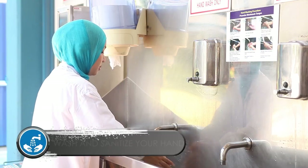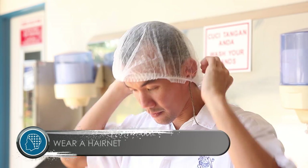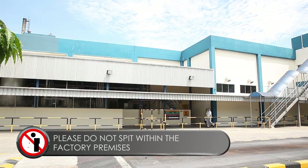Before entering the production area, always wash and sanitize your hands, and wear a hair net. The hair net should cover all the hair and the ears. Please do not spit within the factory premises.